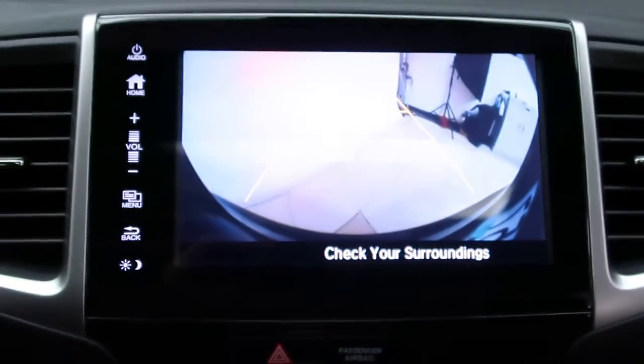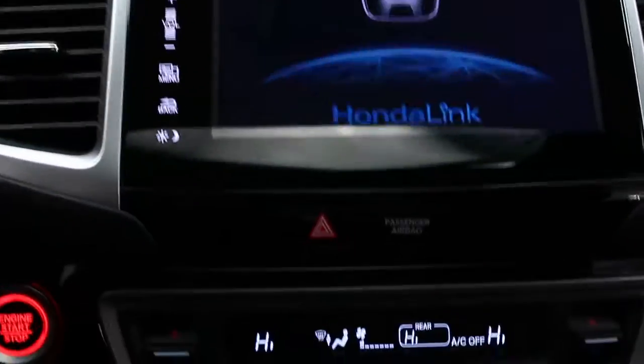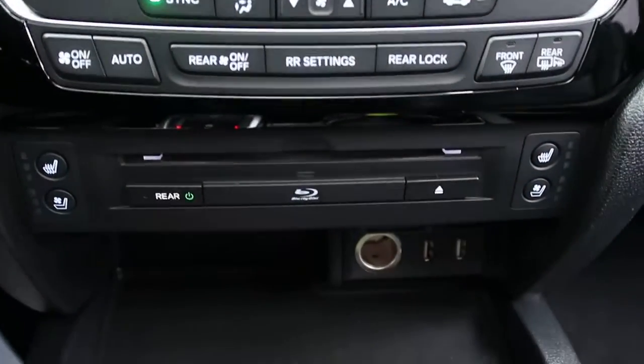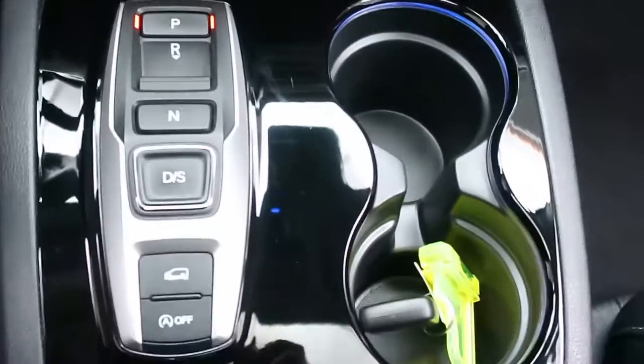A rear-view backup camera, navigation, full climate controls, heated and powered seats, a power outlet and USB ports, and automatic transmission.